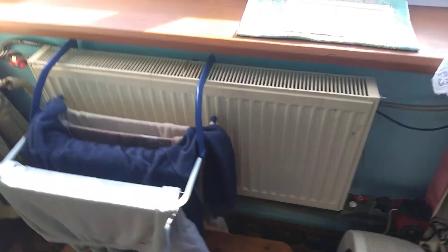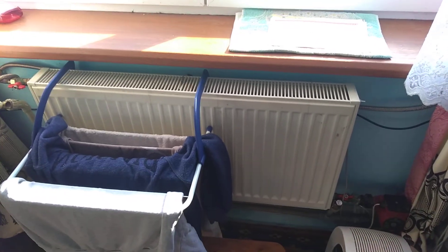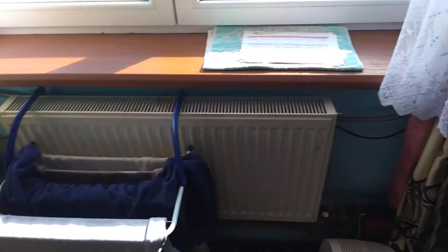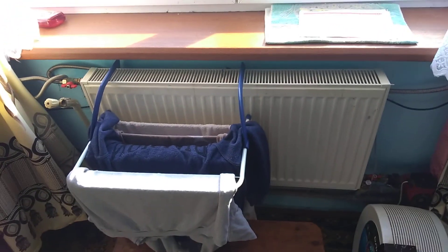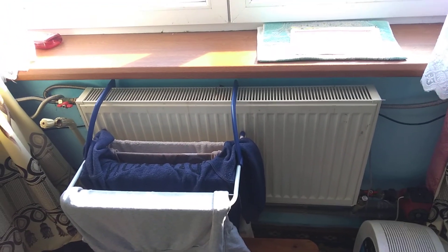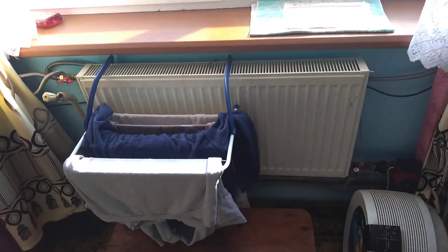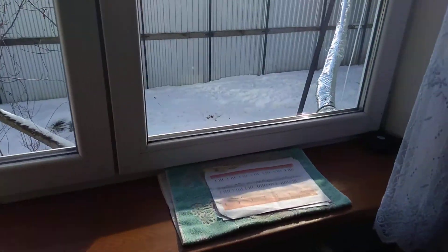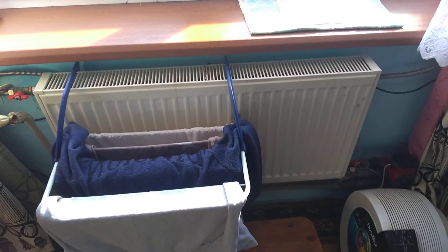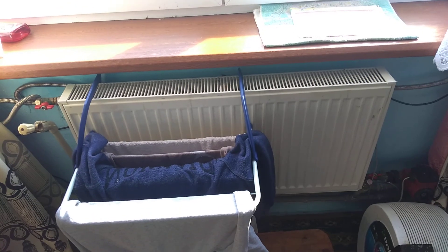I spent a lot of money on electricity, but looking at what I paid last year versus this year, I pay about 25% less. Look at all this snow — it's like some miracle, and you get heating for free!